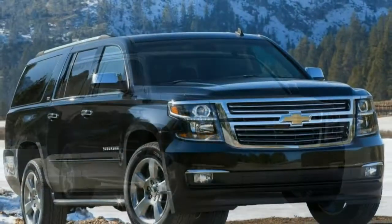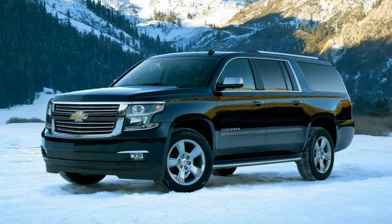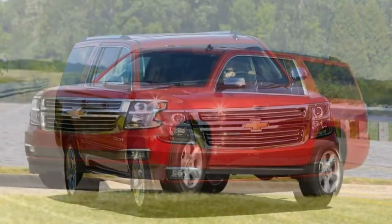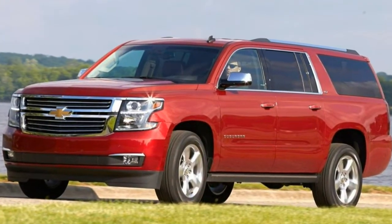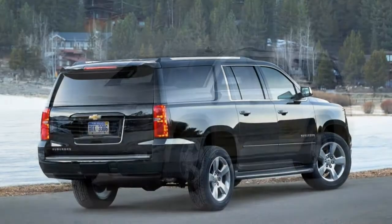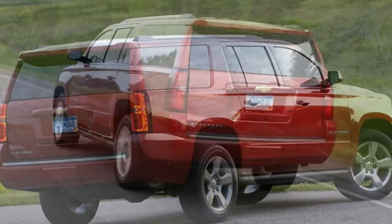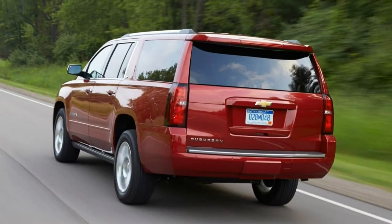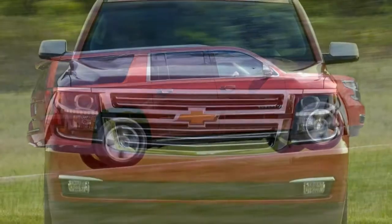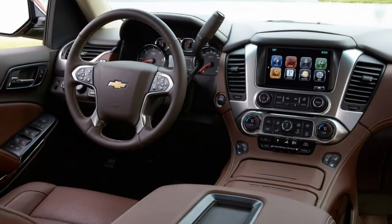Towing. A concealed receiver hitch comes standard. The four-wheel-drive version is rated to tow up to 8,300 pounds when properly equipped. Technology: the Suburban comes standard with an 8-inch touchscreen and Chevy MyLink infotainment system, which includes Apple CarPlay and Android Auto compatibility. These systems are responsive and easy to use. A full suite of driver assistance features help the Suburban keep pace with its tech-minded rivals.